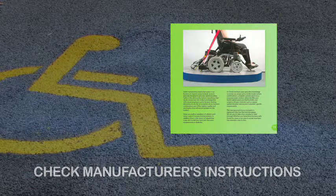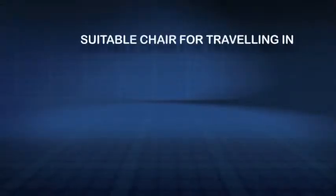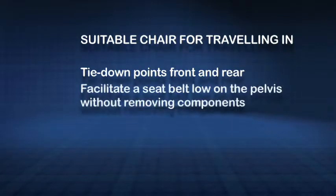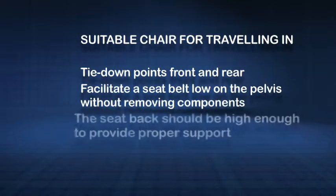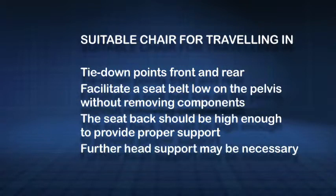Because there's a lot at stake safety-wise, it's important to seek expert advice before purchasing a wheelchair in which to travel. A suitable chair will have tie-down points at the front and rear. It should facilitate the positioning of a seat belt low on the pelvis without having to remove components such as skirt guards. The chair's seat back should be high enough to provide proper support when on the move, and further head support may be necessary.